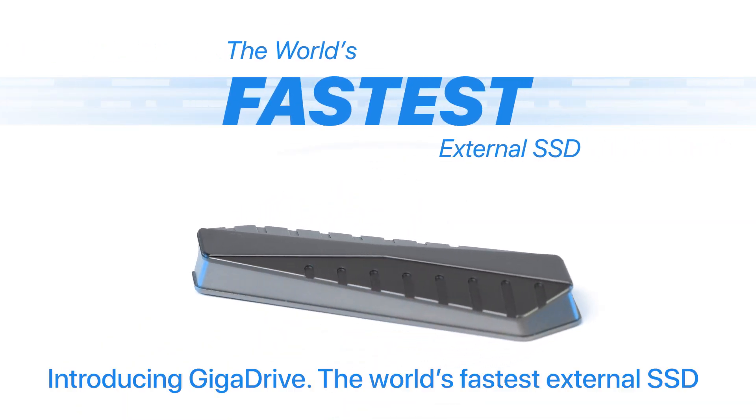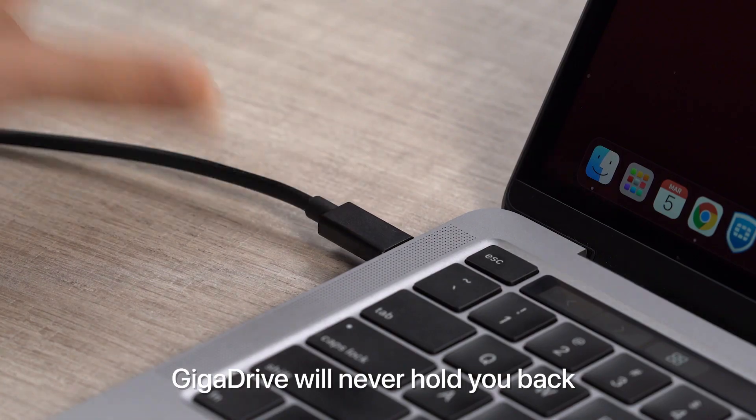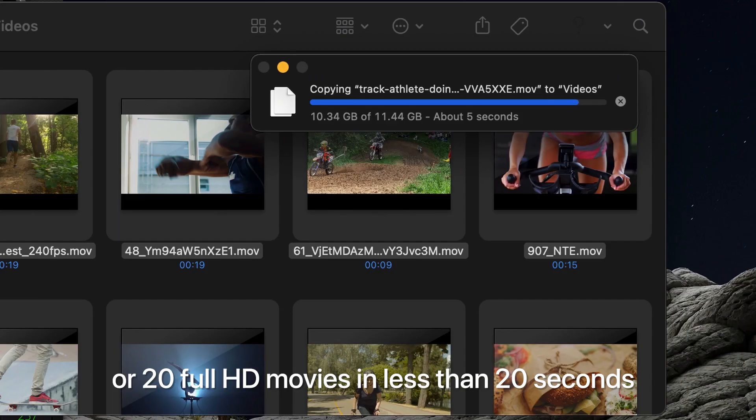Introducing GigaDrive, the world's fastest external SSD. GigaDrive will never hold you back. Copy 2.8GB in just 1 second, or 20 full HD movies in less than 20 seconds.